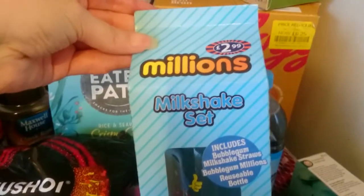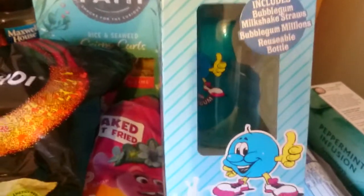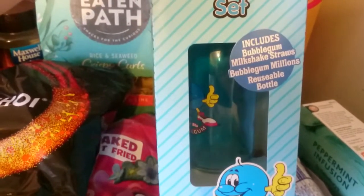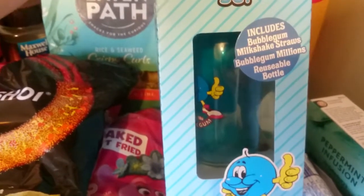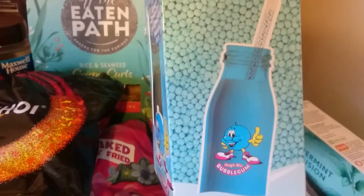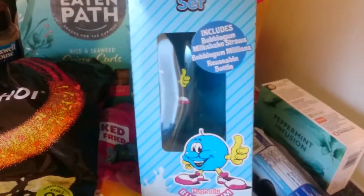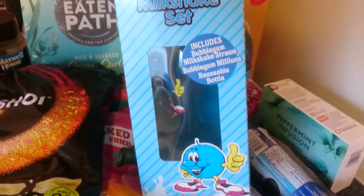And there's one other thing I may as well add. We got this the other day — the Millions Milkshake Set. You get the Bubblegum Milkshake Straws, the Bubblegum Millions, and a Reusable Bowl. We really came for the bowl, but at least it's reusable — it's like an original-type milk bottle shape, and I think it comes in the shape of a milk carton as well. And that's the Bubblegum one. There's another one — Strawberry flavour.